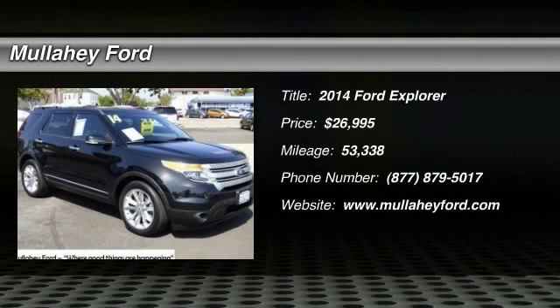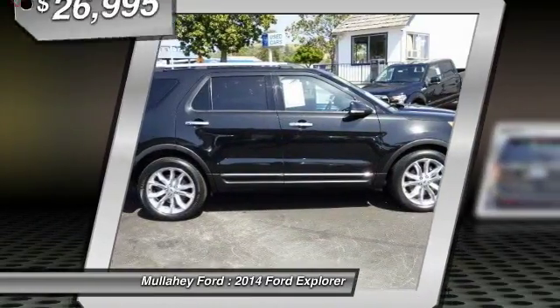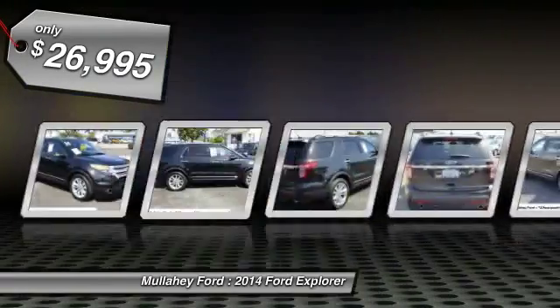Looking for the right vehicle? Check out the 2014 Explorer. You've got a lot of capabilities to call on in a Ford Explorer. Don't underestimate your choices — it is priced below $30,000.